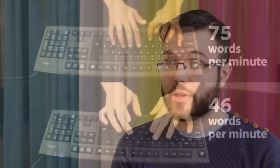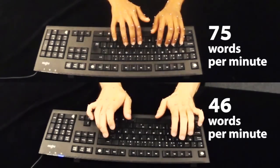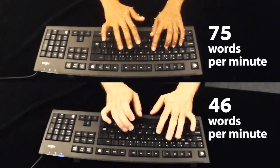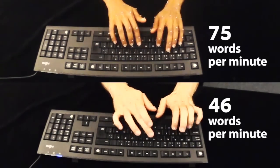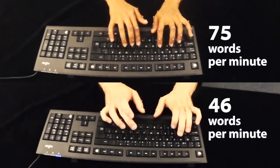In contrast to what you might expect, the number of fingers you use doesn't make you fast at typing. Instead, we found a range of other factors that influence performance. Fast typists more consistently use the same finger to press the same key every time, and they also keep their hands steady, not moving them over the keyboard as much as slower typists do.